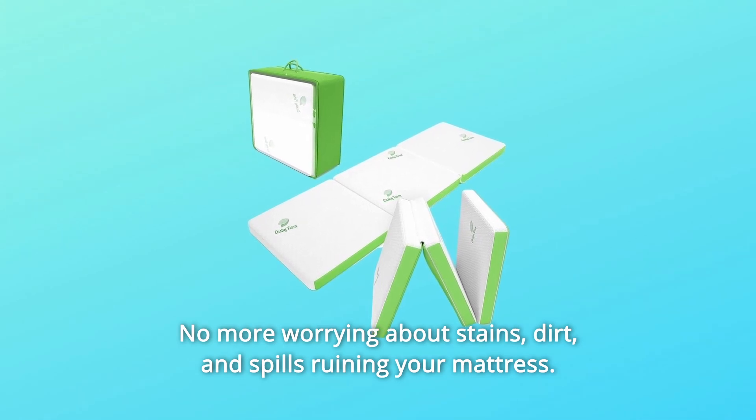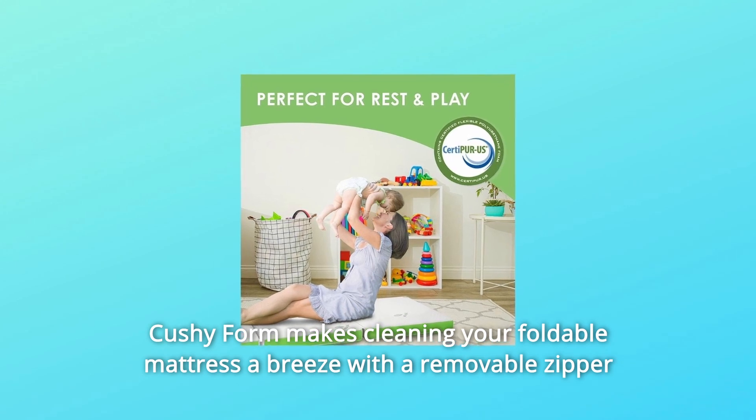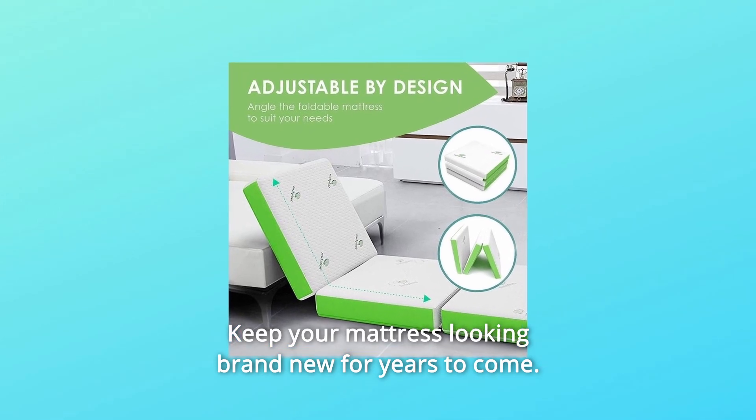No more worrying about stains, dirt, and spills ruining your mattress. Cushy Form makes cleaning your foldable mattress a breeze with a removable zipper cover that you can machine wash and dry. Keep your mattress looking brand new for years to come.